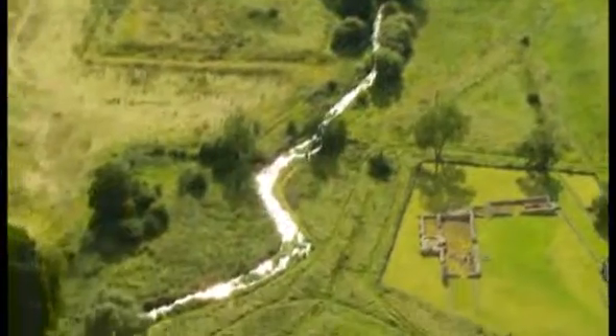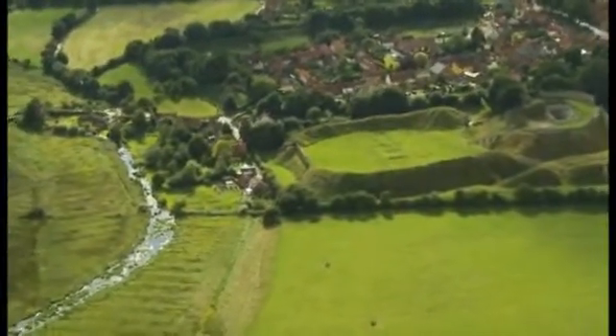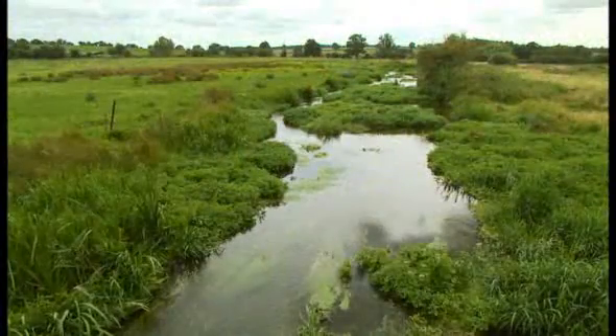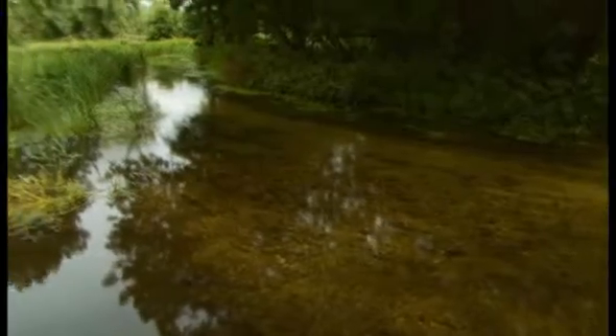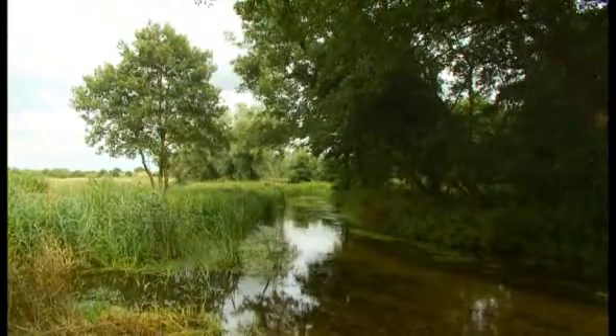The Norfolk Rivers Internal Drainage Board drains and protects areas around seven major rivers in Norfolk, including the Wensum and the Gnar, which host many important chalk river habitats. In this area, careful consideration must be given to agriculture, property and the environment whilst keeping the watercourses clear. The Board has an agreed standard maintenance operation to achieve this balance.